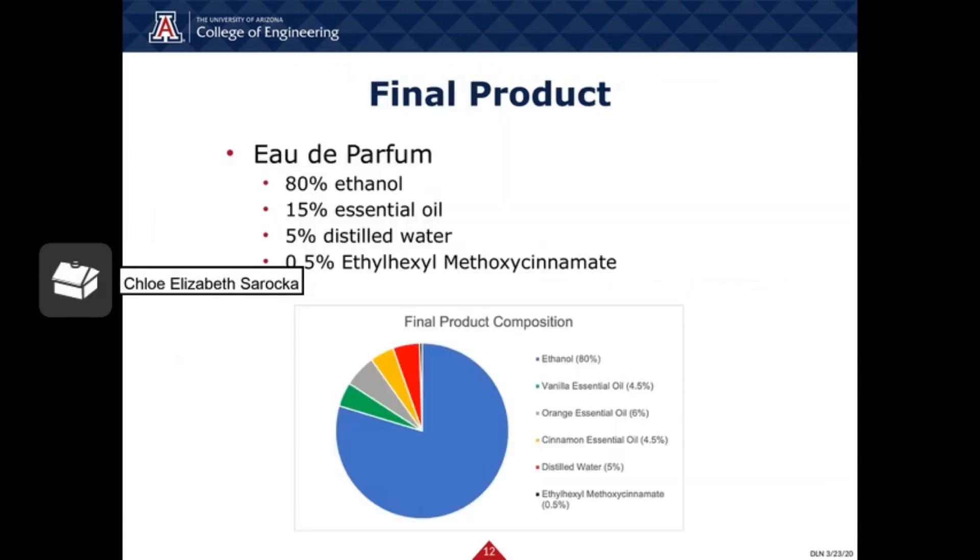The final product is an eau de parfum, which means that 15% of the product is composed of essential oils. Breaking down the 15%: 6% is limonene oil from the orange peels, 4.5% is linalool from cinnamon bark, and 4.5% is vanillin from vanilla bean. The rest of the product is composed of 80% ethanol, 5% distilled water, and 0.5% ethyl hexyl methoxycinnamate, which is a UV filter that extends product life by preventing discoloration.